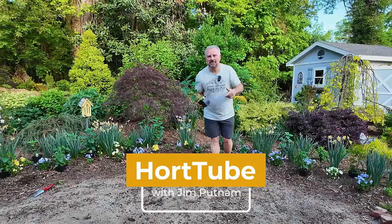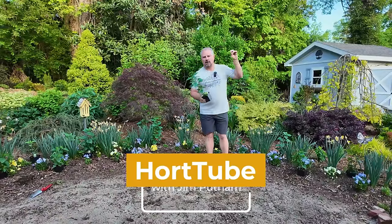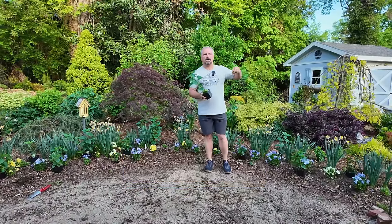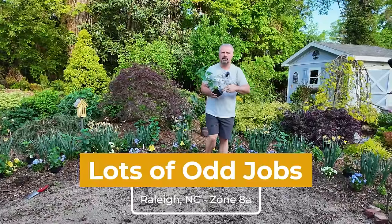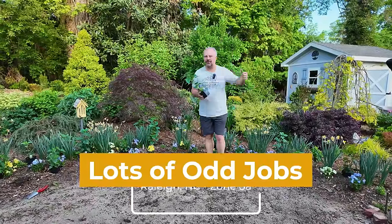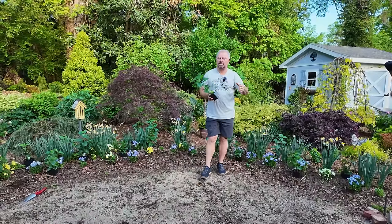Welcome to HortTube. My name is Jim Putnam. In this video we're going to bounce around and get some plants in the ground, talk about some fun plants that are blooming right now, get underway planting our annuals and some perennials and possibly some pruning in this video. We have just a ton going on here — it's kind of crunch time.